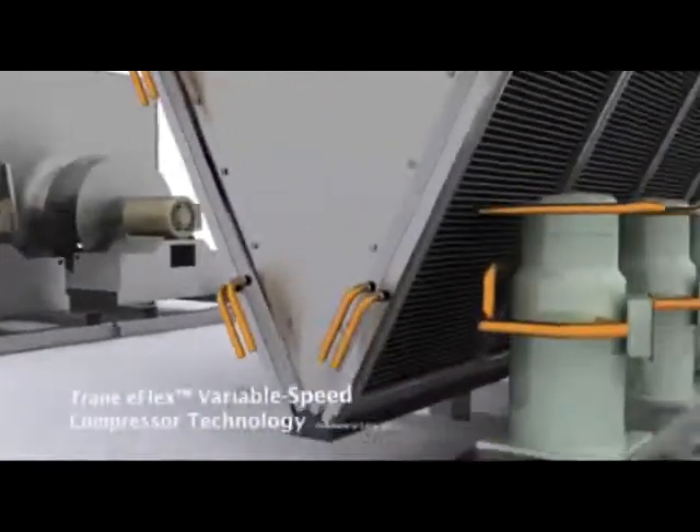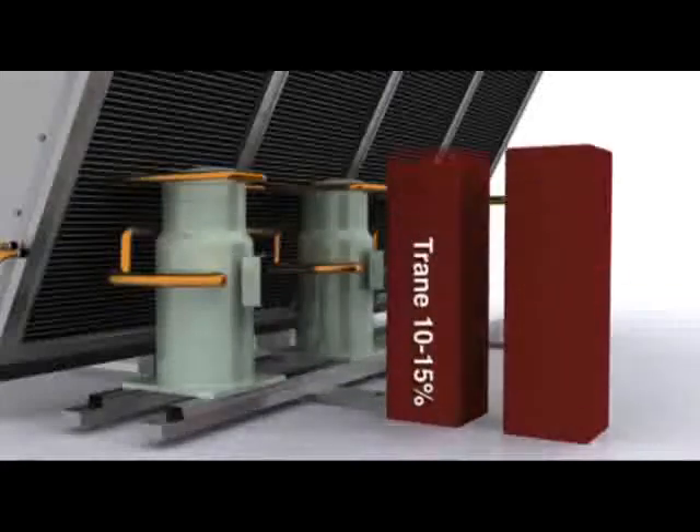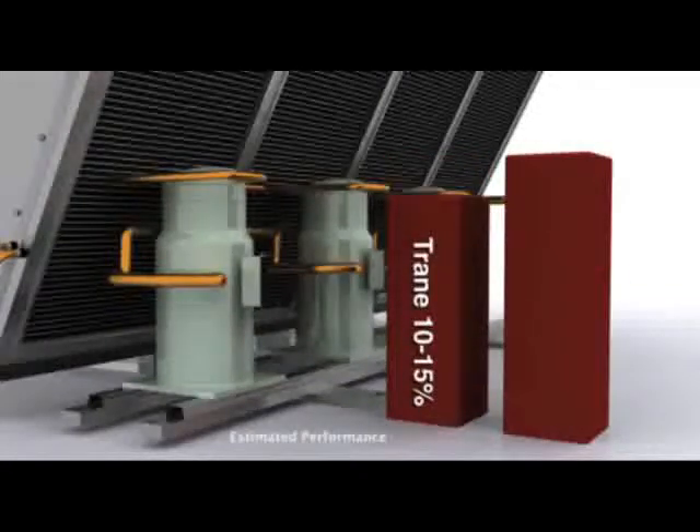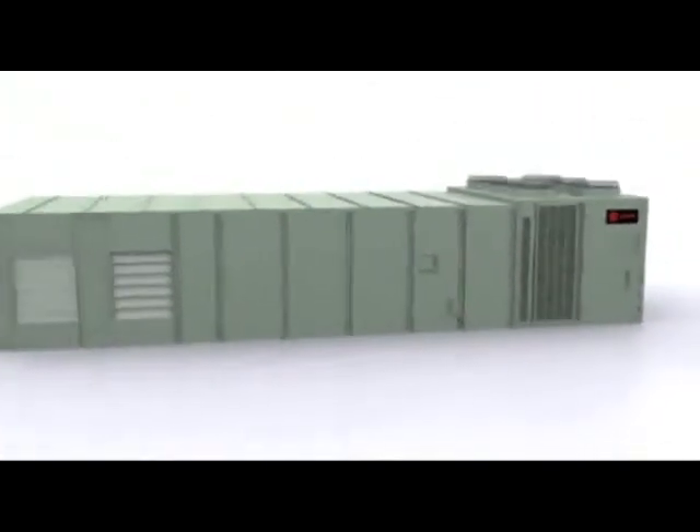The optional E-Flex variable speed compressor, available in early 2013, is optimized for I-EER, with a 10 to 15% improvement in part load efficiency while maintaining high performance.